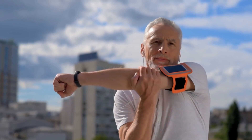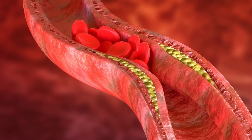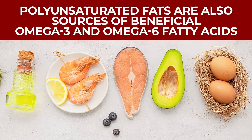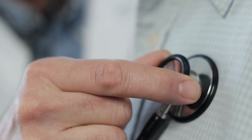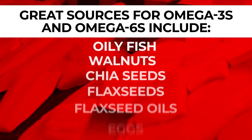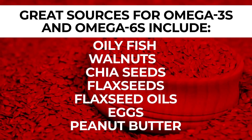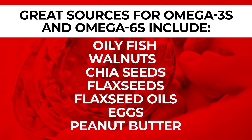Polyunsaturated fats aid muscle movement, brain health, and nerve health, and they are also essential for blood clotting. They are also sources of beneficial omega-3 and omega-6 fatty acids, which are linked with improved heart health. Great sources of omega-3s and omega-6s include oily fish like salmon or sardines, walnuts, chia seeds, flax seeds and flaxseed oils, eggs, and even peanut butter.